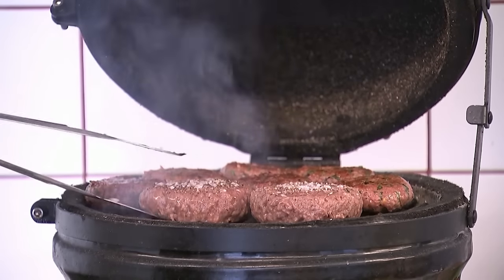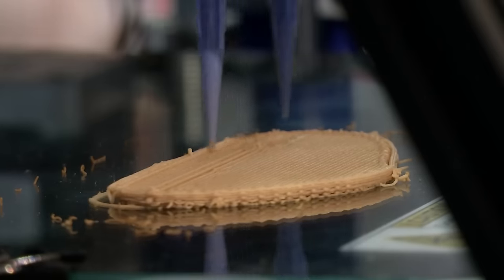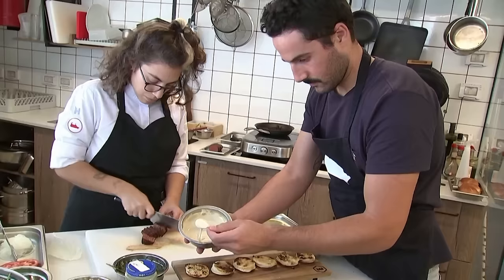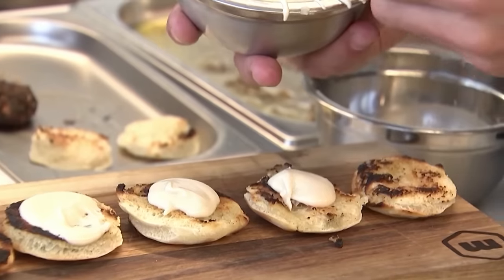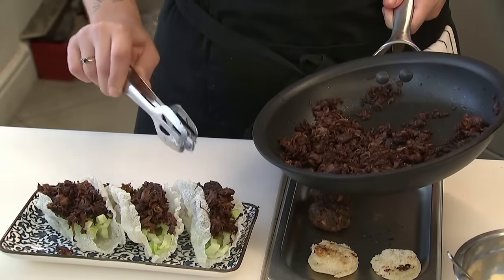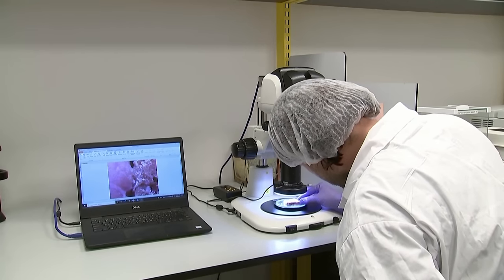Plant-based meat alternatives have become increasingly popular in recent years. Spanish start-up Novameat is also using 3D printing technology to manufacture vegetarian steaks. But the early hype about plant-based meat alternatives has ebbed, as inflation and recession worries have driven some customers back to cheaper animal meat products. Companies such as US-based Beyond Meat have cut their sales outlooks.